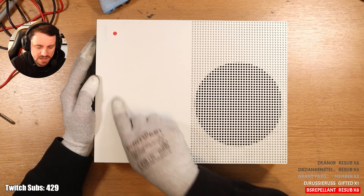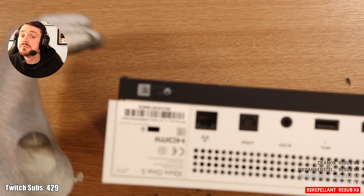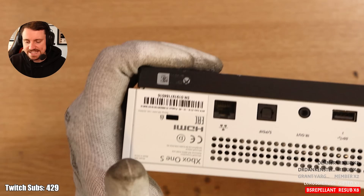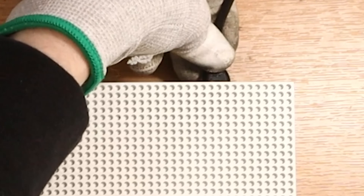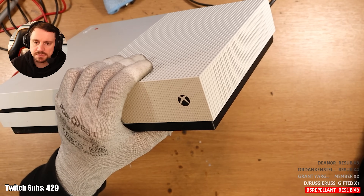This one's got a red dot as well — the red dot of death. It does look a little bit different to the first. This one has a warranty sticker intact. The HDMI port also looks okay. I had a little bit of a crackle when I plugged it in, which is usually a good indication that the power supply is A-OK.